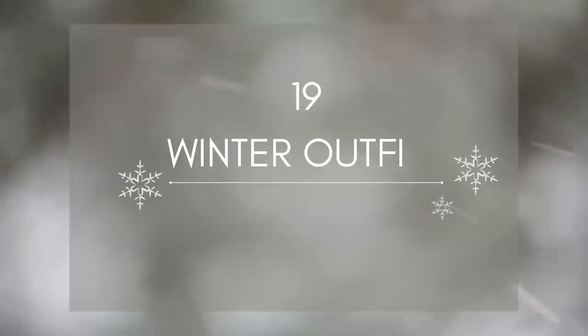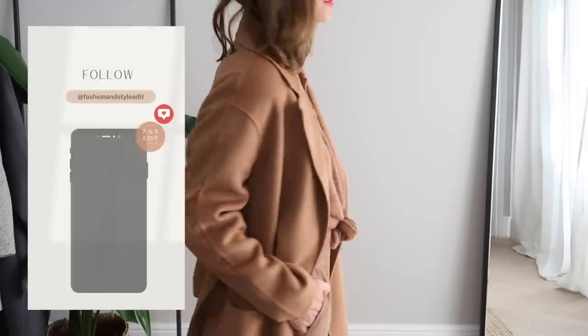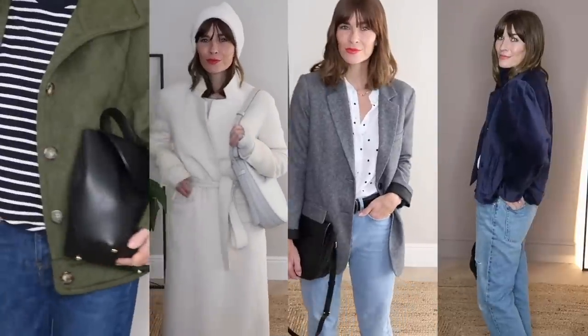19 chic and timeless winter outfits with my effortless style lookbook. I do love an effortless and timeless outfit idea but I'm also not fond of the cold, so finding the perfect balance in winter between keeping warm and looking chic is something I've worked on for many years. So I thought you might enjoy seeing a lookbook of 19 current favourites I'm reaching for this winter.